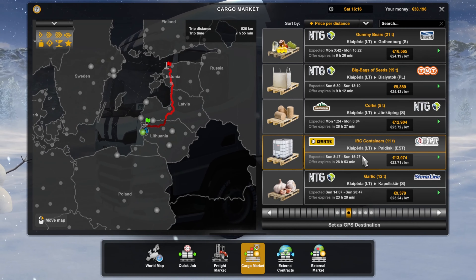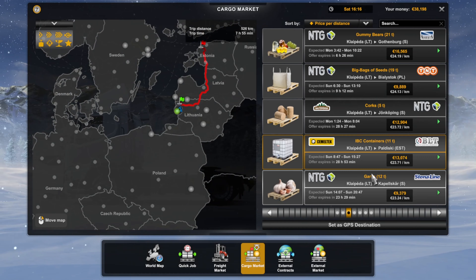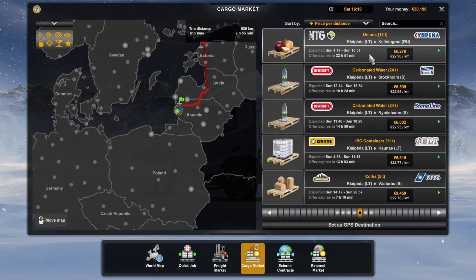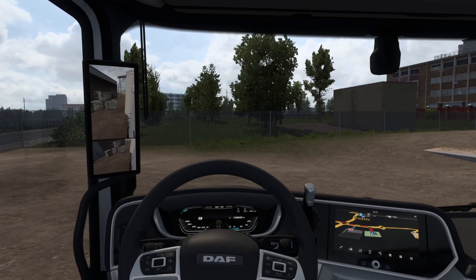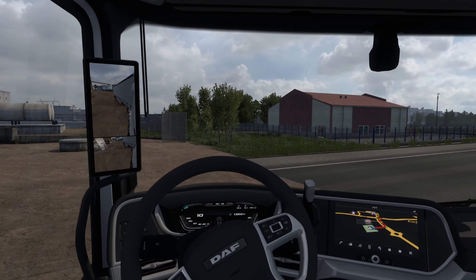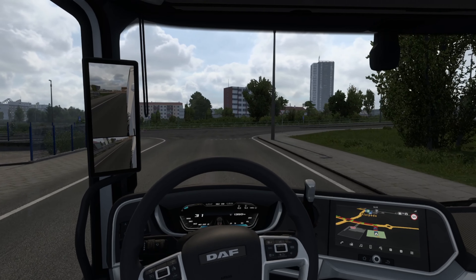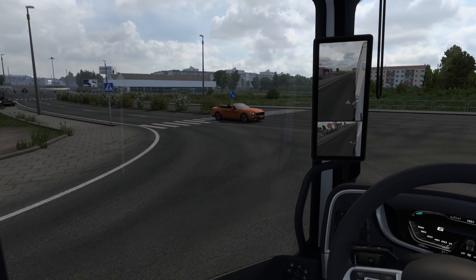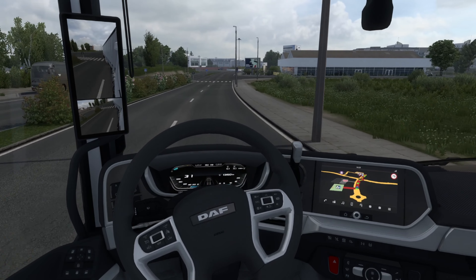That looks like a good one — we could actually take a job going up north to Estonia. Decisions, decisions, decisions. Okay, so I've actually decided we can get a job going to Bialystok in Poland from Klaipeda, taking big bags of seed. So we need to go and pick up our load, which is literally around the corner.